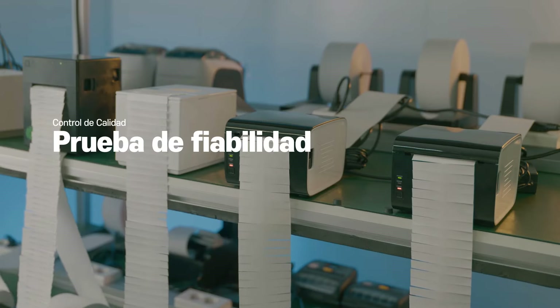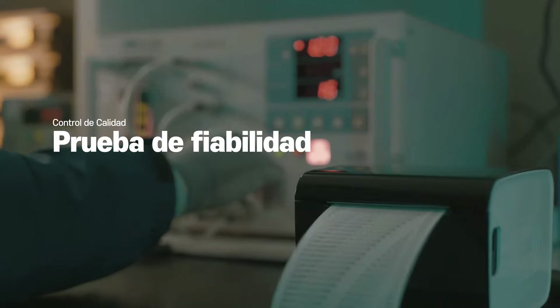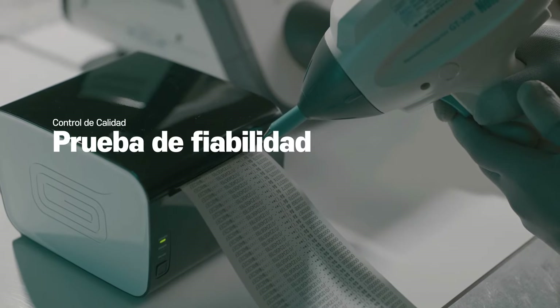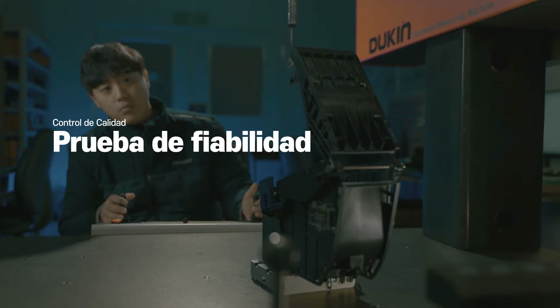Only products that have passed rigorous quality tests, including a meticulous final inspection at our manufacturing facility, are shipped under the Seum name.